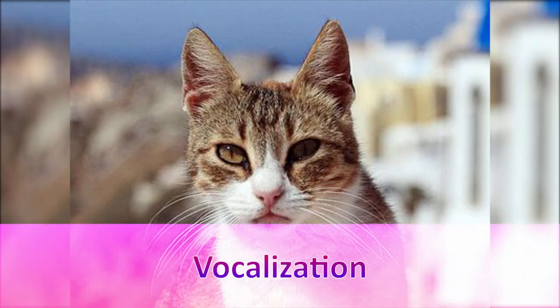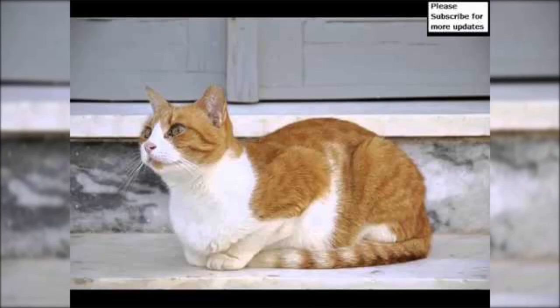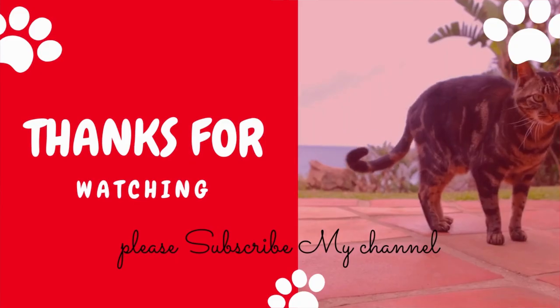Vocalization: Moderate attention. This breed needs a moderate level of attention. It provides the appropriate balance for owners who like involving their cats in activities but are also able to be independent. Thanks for watching — please like, share, and subscribe to my channel for more pet-related videos.